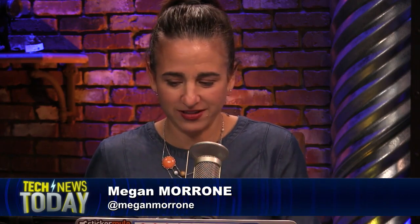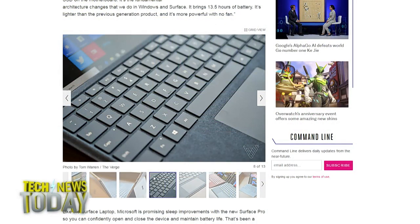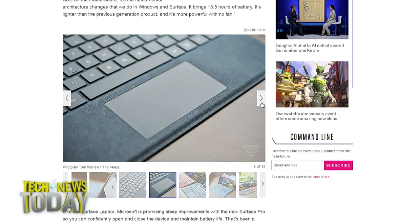There's no USB-C, but there is Alcantara on the keyboard. It's that nice suede-feeling material. It does look very soft. Pre-order today — it starts at $799.